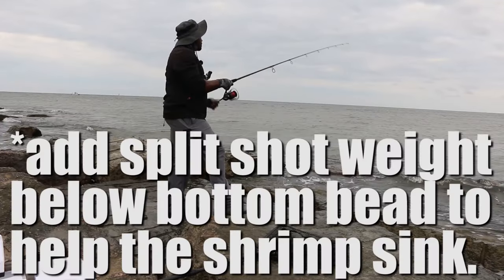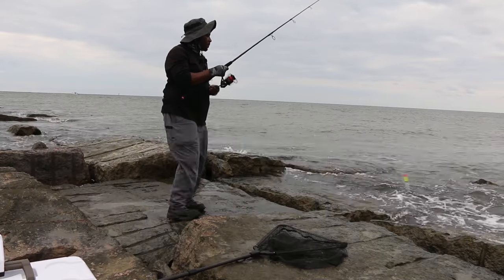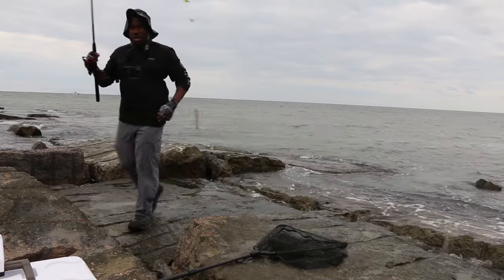I just realized I need to put a split shot — I forgot my split shot. Oh my god, so much bait. I've got my split shot, hold on y'all.